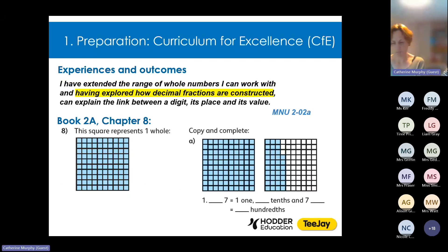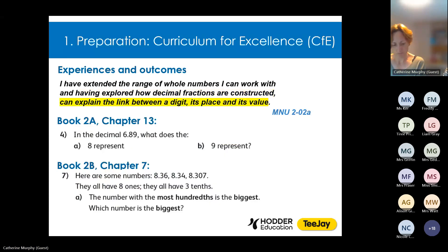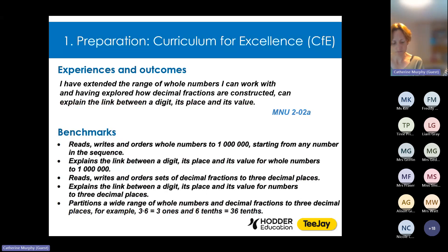Starting with the first part of the statement: 'I have extended the range of whole numbers I can work with.' At first level, pupils met numbers up to 1000, so at second level it made sense to extend the range beginning in book 2A to consider numbers up to 10,000, as in this first question from chapter 8. Then in book 2B we extend the range further to consider numbers up to 1 million, as you can see in this question from book 2B chapter 17, where having become familiar with numbers of this size, pupils are then asked to order them. Looking at the second part — 'having explored how decimal fractions are constructed' — pictorial representations are employed to help pupils understand the construction of decimal fractions when they first meet them in book 2A. And the final part, 'can explain the link between a digit, its place and its value,' is addressed with questions covering decimals up to and including hundredths in book 2A and up to and including thousands in book 2B.